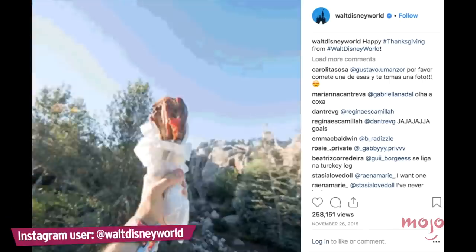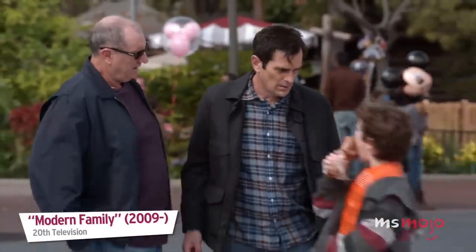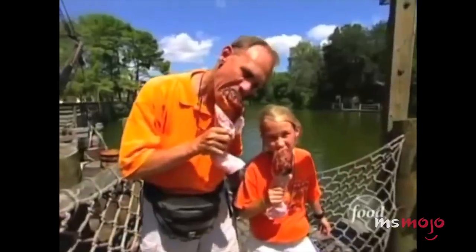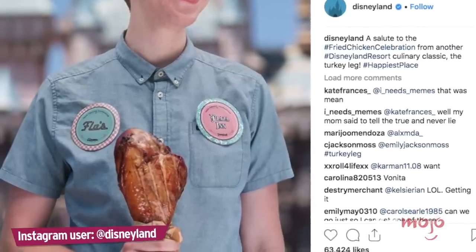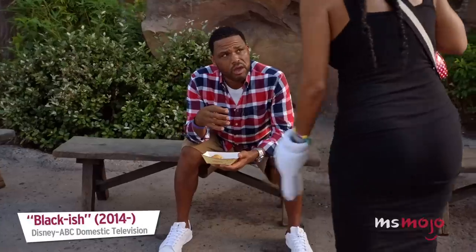Number 2: A Turkey Leg. There's no easier way to feel like a medieval king than by grabbing a turkey leg at one of the Disney parks. The tradition started in the 80s at Big Al's in Frontierland, but has since become common in many other locations. According to Disney, they sell 1.6 million turkey legs every year across the six parks where they're available. When you're at the parks, you'll inevitably see people walking around with these gargantuan snacks, and you'll have to try one for yourself.